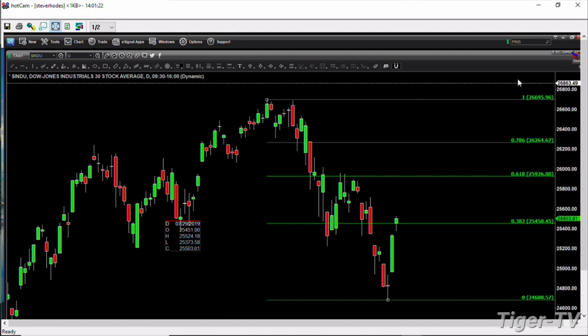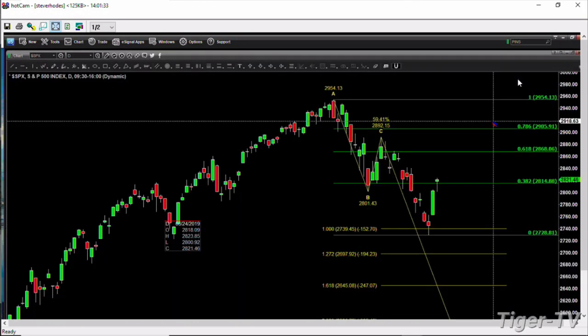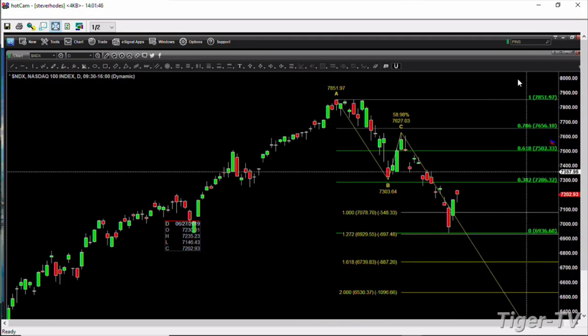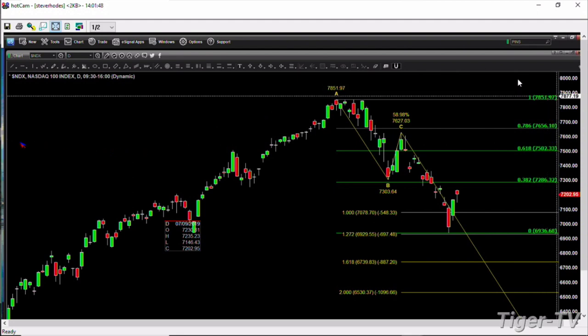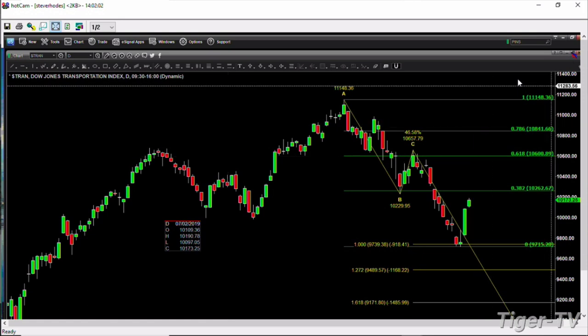If we take a look at the S&P 500, up 18 points — it, too, completed a Gartley buy pattern. Prices are above its 0.382 retracement at 2814. The next floor to the upside is 2868 — that's where she's headed to. The NDX 100 is also bottoming. It has yet to make the 0.382 retracement, so that is its next target at the 7286 level. Above that, 7502 comes into play. Take a look at the transports — beautiful Gartley buy pattern. It, too, is making its way up to the 0.382 retracement at 10,262, and above that, 10,600.